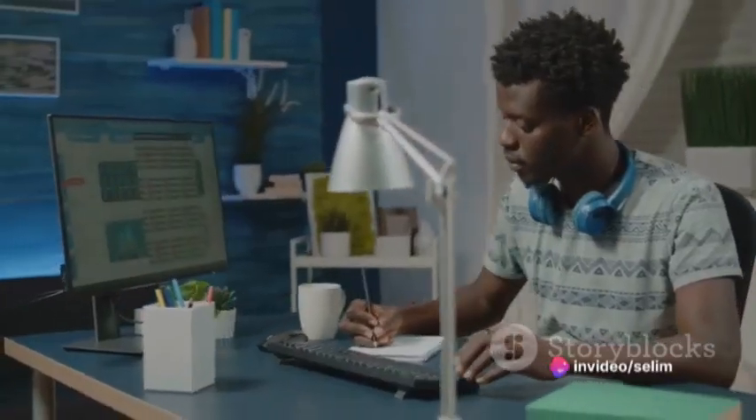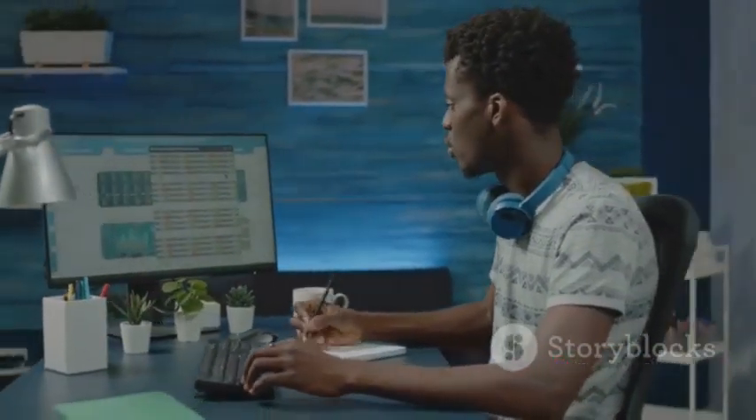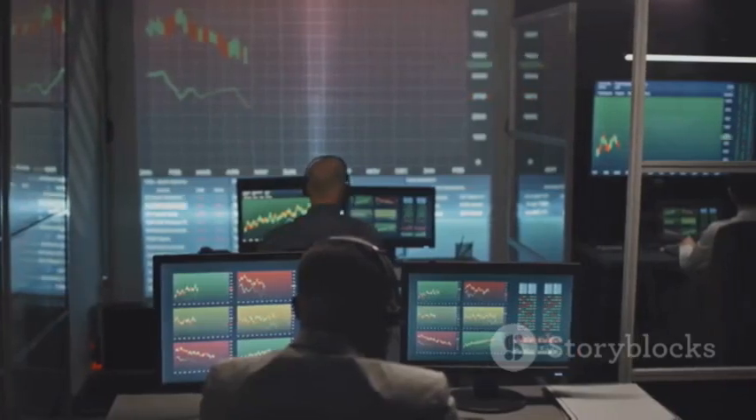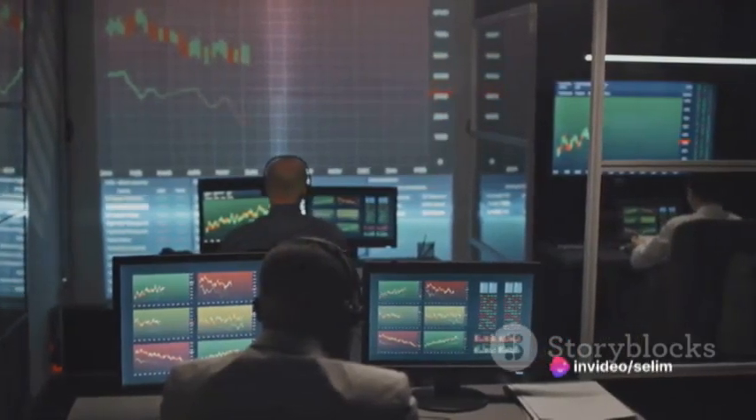Fourthly, choose a reliable Forex broker. Look for a broker who is regulated, has a user-friendly platform, offers tight spreads, and excellent customer service. Remember, the broker you choose can make or break your trading experience.